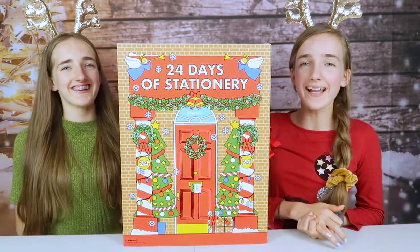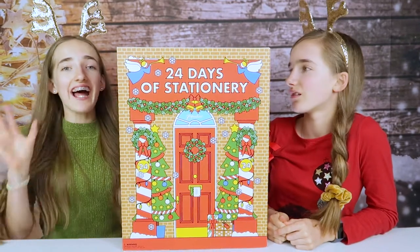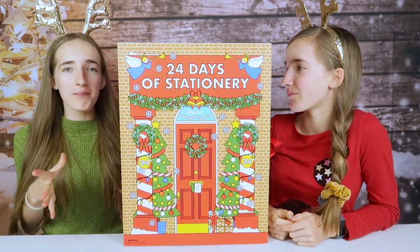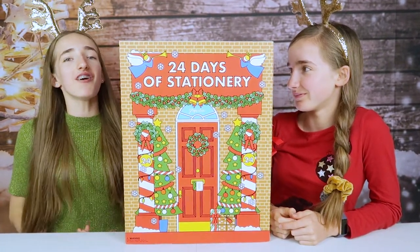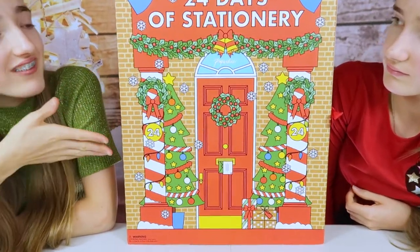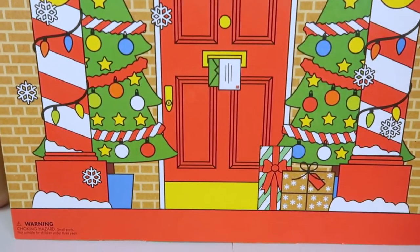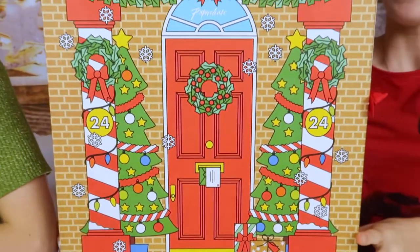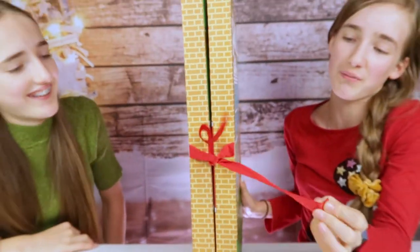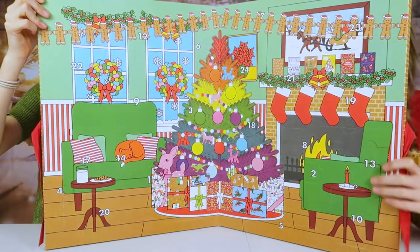Hey guys, we're back and today we have our seventh advent calendar, and this time it is the Paperchase 24 Days of Stationery. On the front we have this really cute festive door scene - it's really cartoony, full of Christmas trees with bright images and a cute bow to top it off, which opens up the calendar into a gorgeous Christmas living room scene.